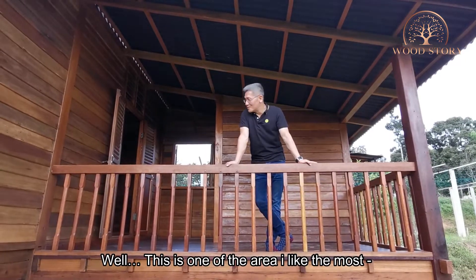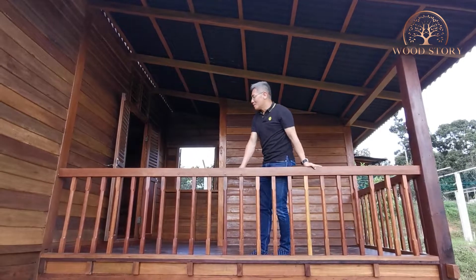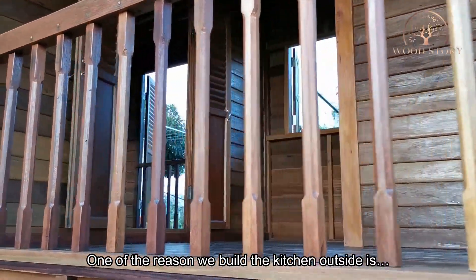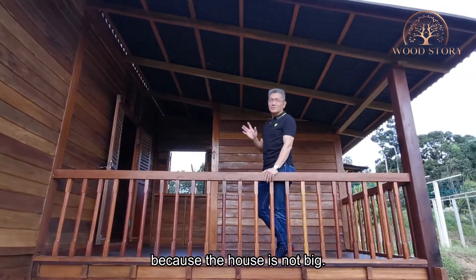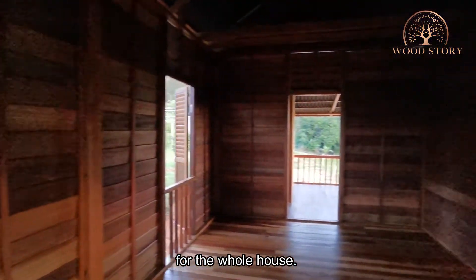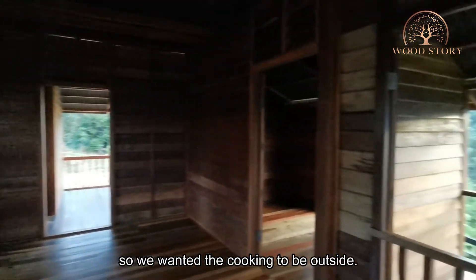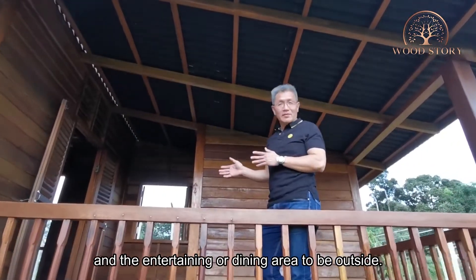This is one of the areas I love the most — the entertainment area. One of the reasons we built the kitchen outside is because the house is not big. We are talking about 580 square feet for the whole house. So we wanted the cooking to be outside and the entertainment or dining area to be outside as well.